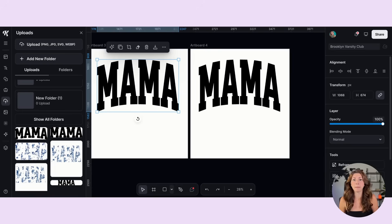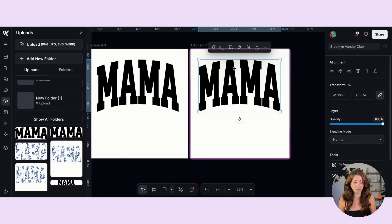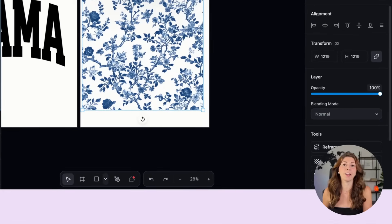Once I'm happy with my shape and text, I'm going to duplicate this artboard so that when I apply the pattern, I can go back and reuse this file to apply a different pattern. We'll also come back to this original file to add an outline. But for right now, we're going to use this duplicated artboard to apply our pattern inside.